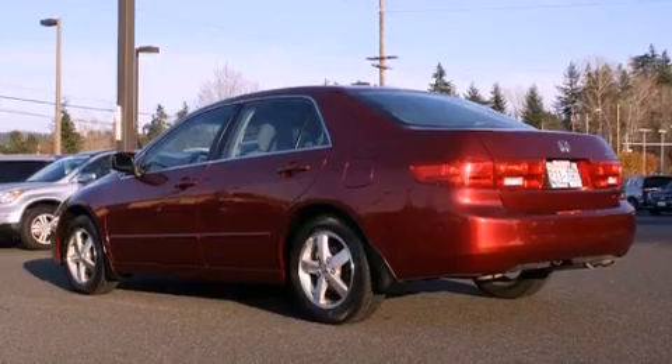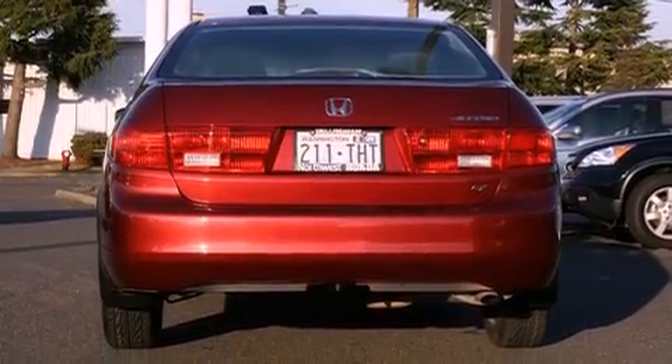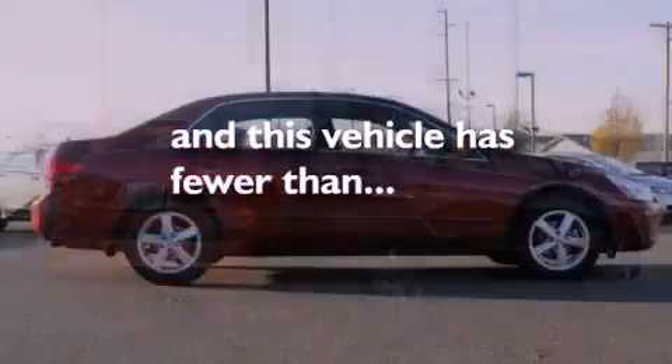Features include a sunroof, alloy wheels, cruise control, a CD player, steering wheel mounted controls, a rear window defroster, and this vehicle has fewer than 49,000 miles on the odometer.